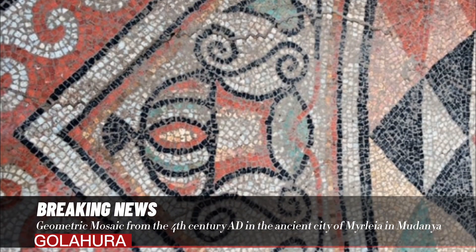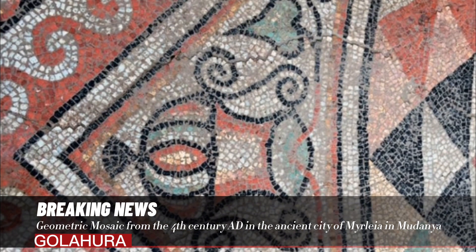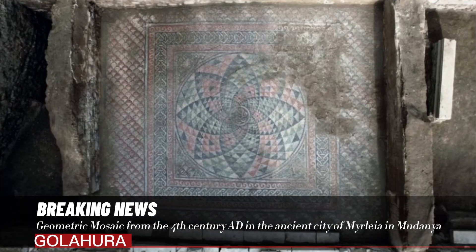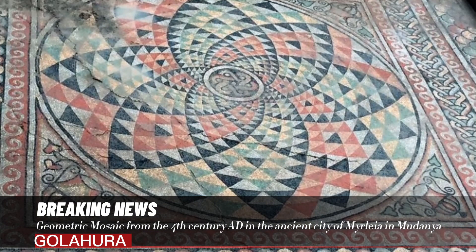The border thickness surrounding the mosaic is 120 centimeters on the long sides and approximately 50 centimeters on the short sides. The diameter of the central motif in the triangular shield design, located within a square frame, is 3.3 meters.